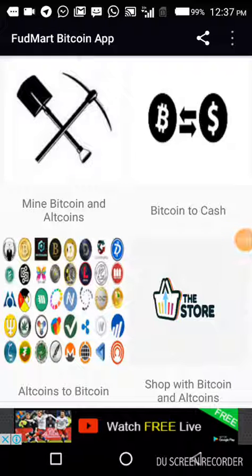Hello, welcome to the fourth video on how to use the Fudmart Bitcoin app. Today we'll be focusing on how to mine Bitcoin and altcoins. When you open the app, this is what you're going to see. I've shown you how to go through shopping with Bitcoin and altcoins, and how to convert altcoins to Bitcoin in previous videos.